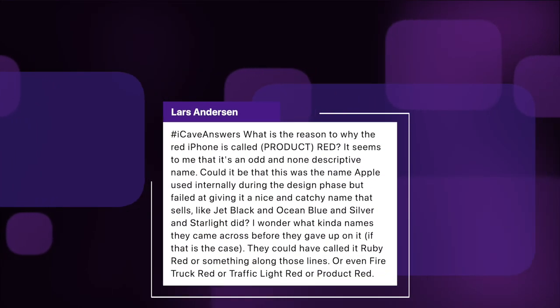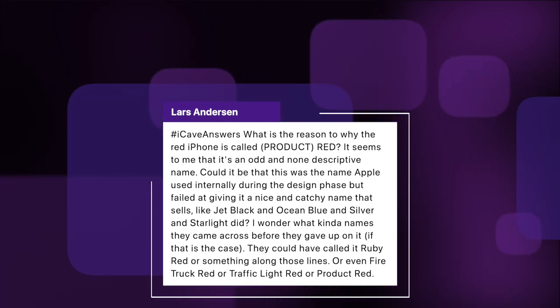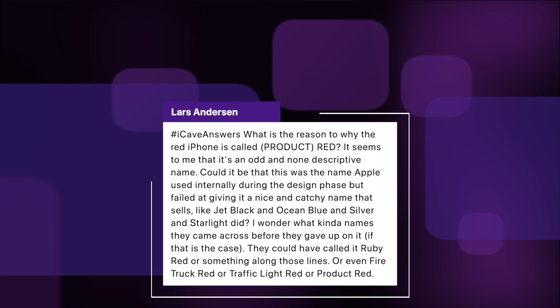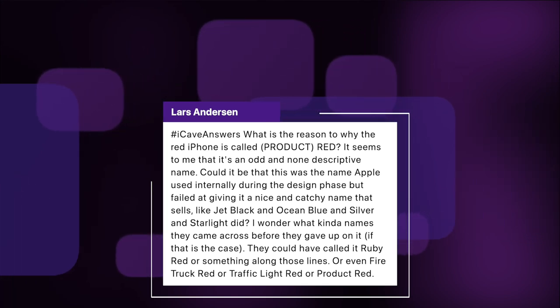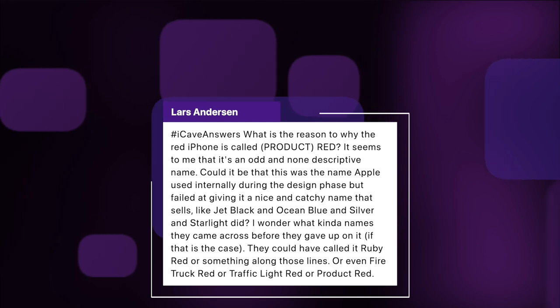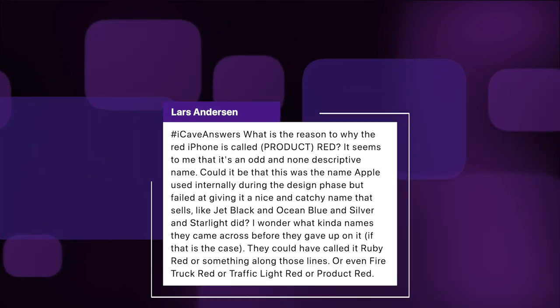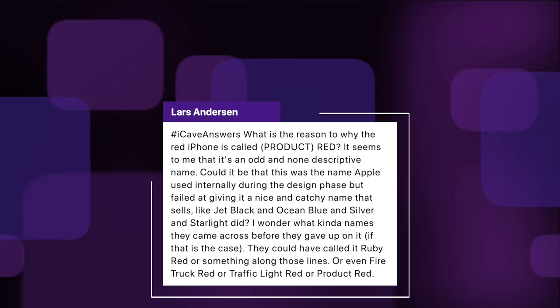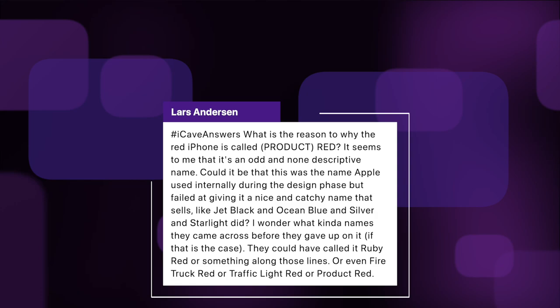First up comes from Lars Anderson. iCave answers: what is the reason why the red iPhone is called Product Red? It seems to me that it's an odd and non-descriptive name. It could be that the name Apple used internally during the design phase but failed at giving it a nice catchy name that sells like Jet Black, Ocean Blue, Silver, Starlight, etc. They could have called it Ruby Red or even Fire Truck Red or Traffic Light Red.